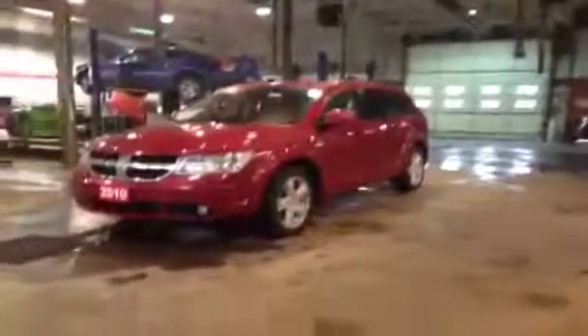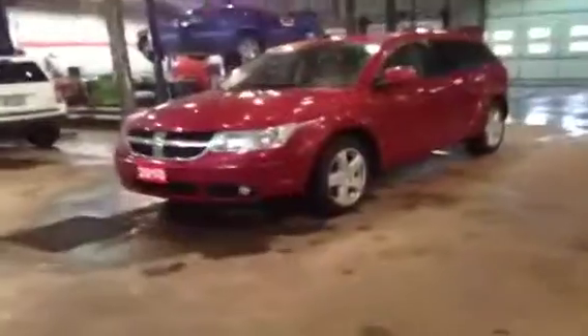Hey guys, we're here at MacGyver Dodge Jeep in Newmarket looking at a 2010 Dodge Journey RT. That is the RT, which means it is the highest model that the Dodge Journey comes in. This thing is fully loaded and it is all-wheel drive, perfect for winter. Let me show you some of the features right now.